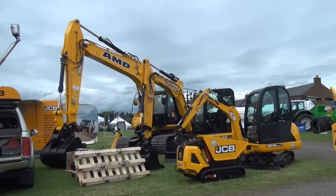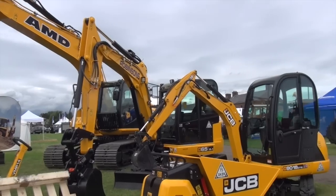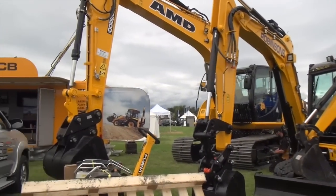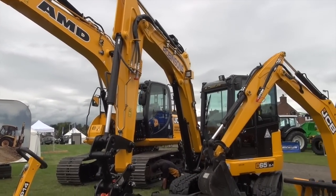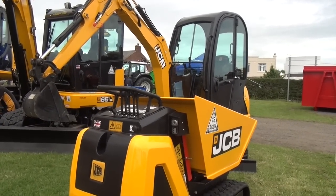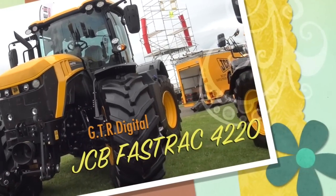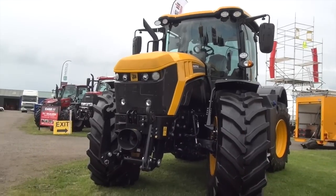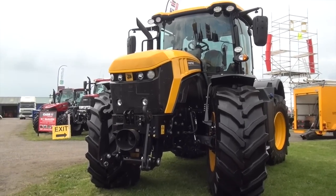We're now on the JCB stand — as per usual every year they have quite a few diggers at the Dumfries Show. Robson's AMD is in the background there — it's like a big wheelbarrow, that one. Now here we have one of the new Fast Track JCB 4220 — that's the first time I've seen one of these; must be fairly new on the market.